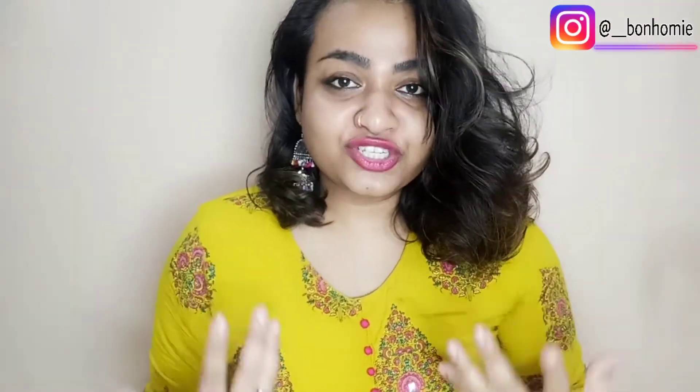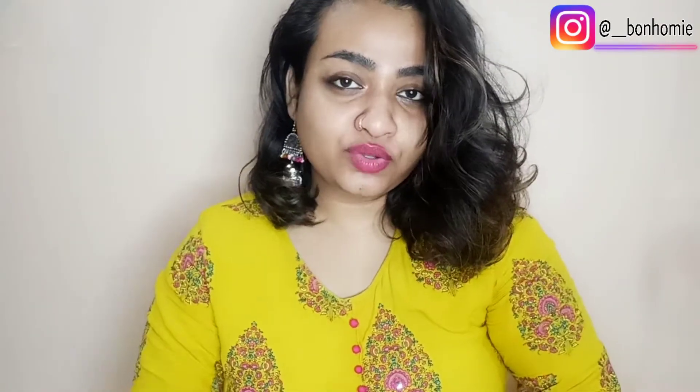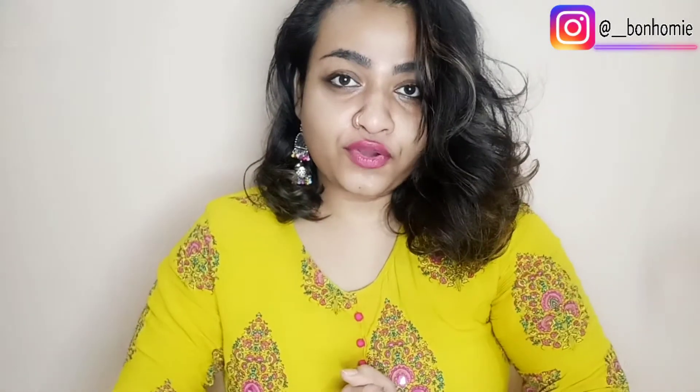Hi guys, welcome or welcome back to my channel. In this video I am going to talk about why conditioning hair is very important, and I'm going to suggest two products for your hair care routine so that your hair will look shiny and non-frizzy. This video is for you if your hair type is dry, very frizzy, and sometimes itchy and oily whether you use conditioner or not — please watch this video till the end.